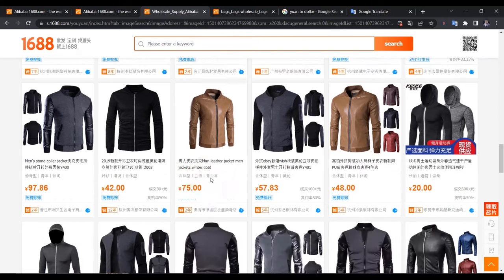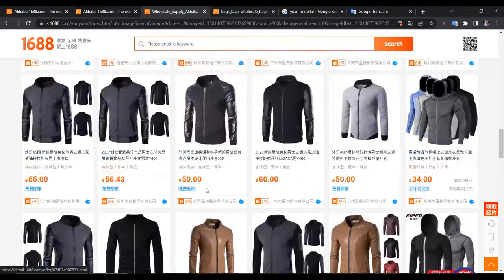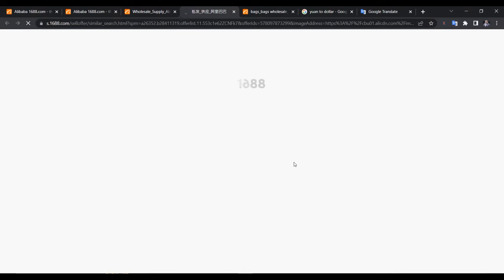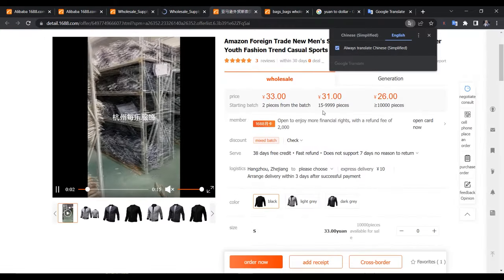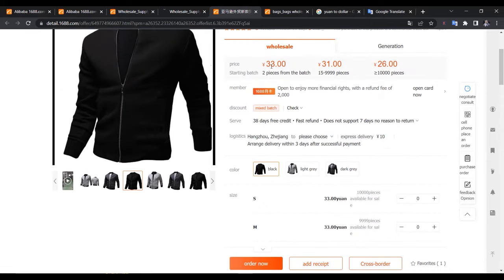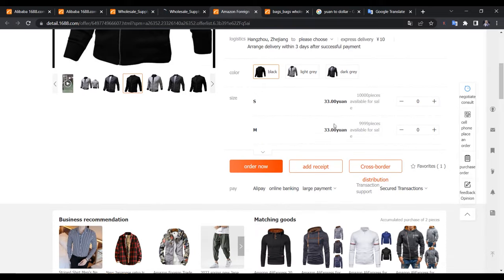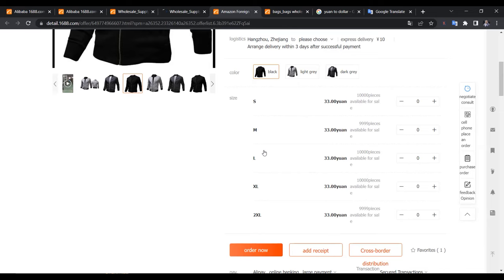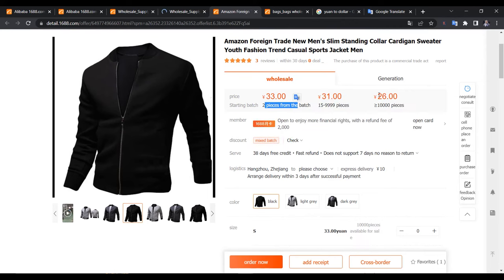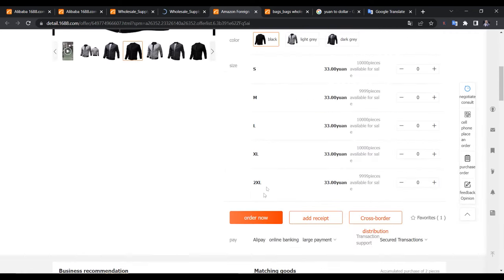1688 is where you can find really cheap products. Click on a product to check the minimum order quantity — for example, this jacket is 33 yuan (under 4,000 naira), and the MOQ is just 2 pieces. From 15 pieces you get it at 31 yuan, and over 10,000 pieces at 26 yuan. Once you've decided, you just order and pay with Alipay or online banking through someone with a Chinese bank account.